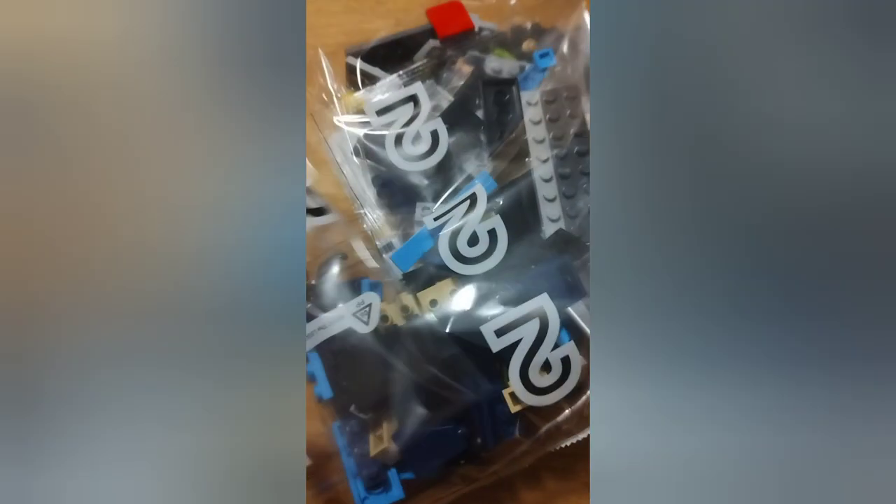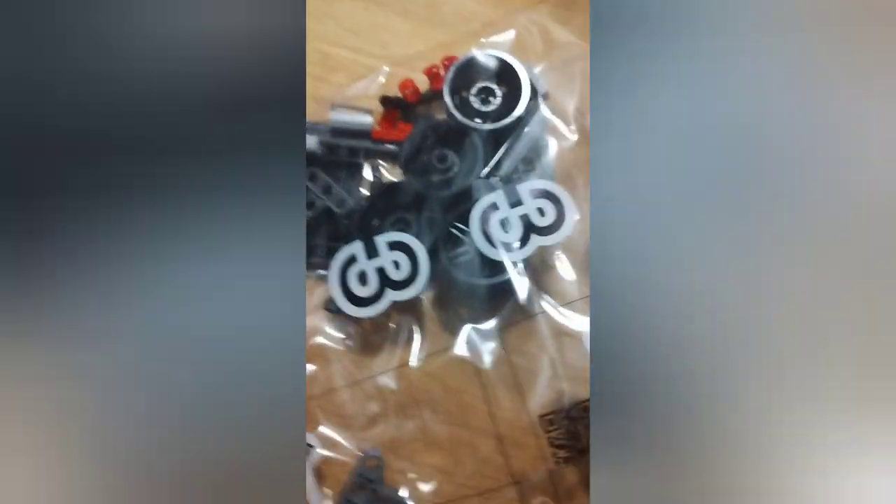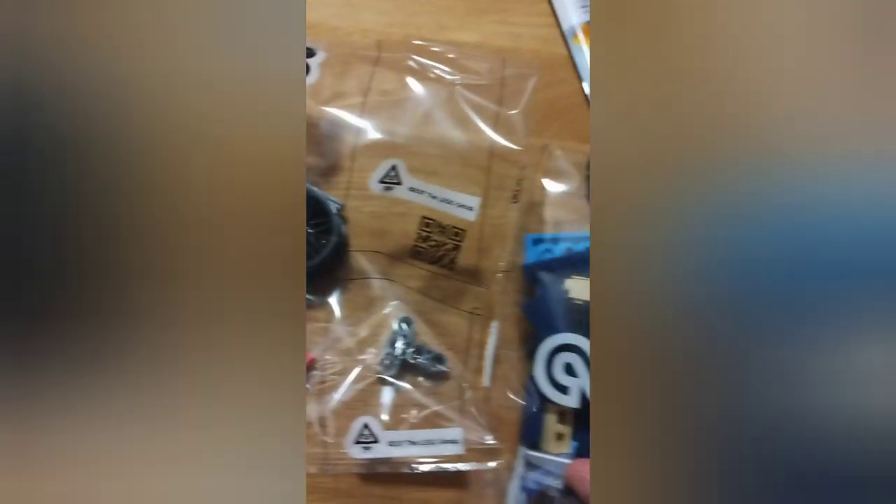Let's build some. Look at all this wild shit it can do. Alright, let's get the tires here. We are ready for some action.